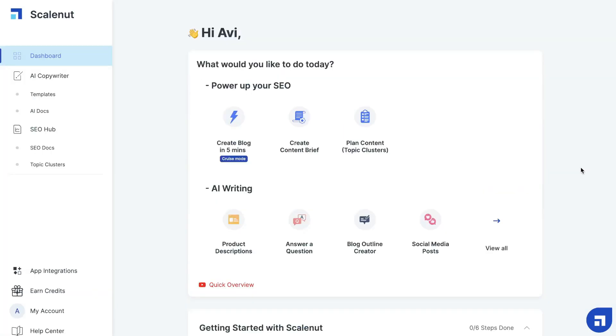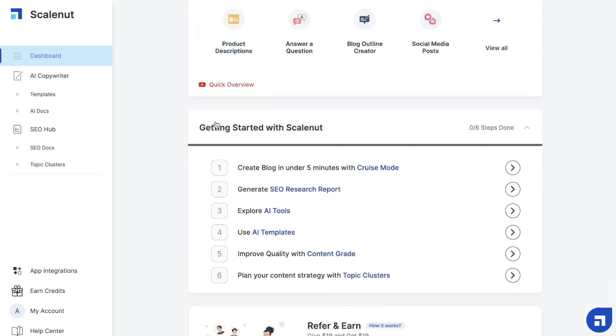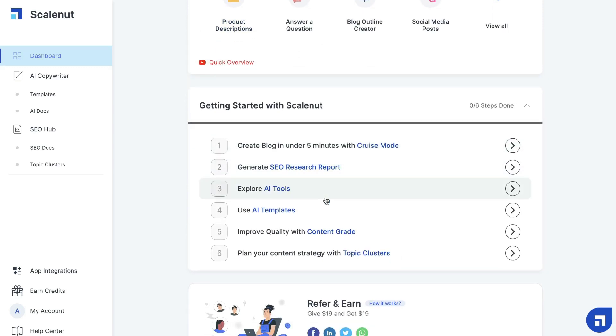Once you have an account for ScaleNut, this is what your dashboard will look like. It's very clean and very intuitive to use. And if you haven't used ScaleNut before, they actually have some steps which you can follow to make sure that you're getting the most out of this tool and that you're able to create the highest quality content using all of their templates and features.